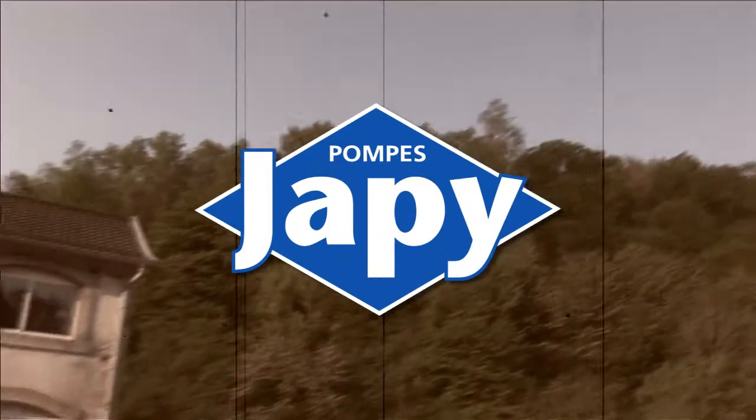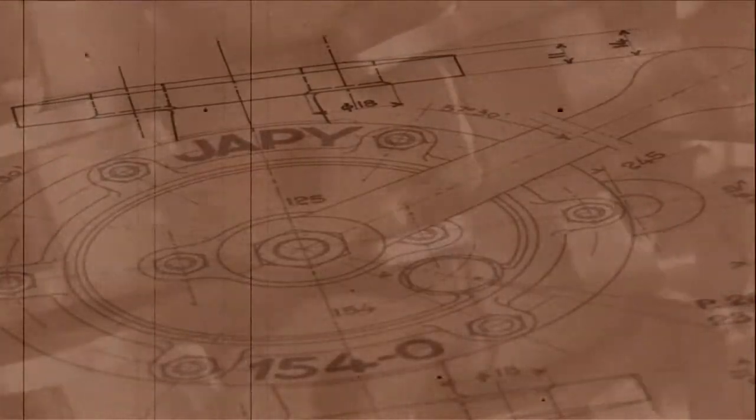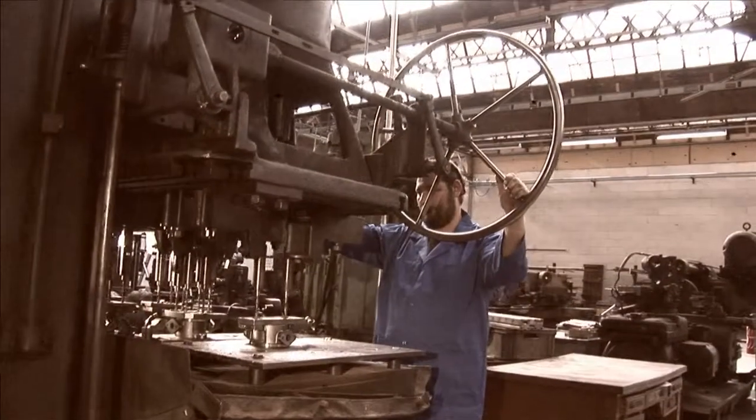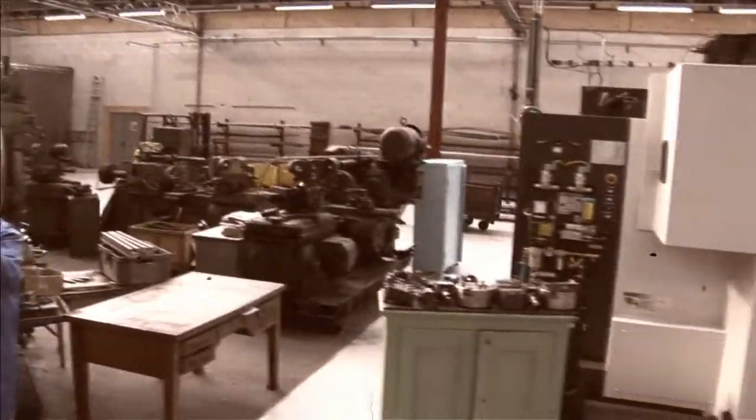Located in Feche-le-Châtel, in the French region of Le Doux, Paulpe-Japy Company has been manufacturing semi-rotary hand pumps since 1850. Recognised as a guarantor of the excellence of French know-how by its living heritage company label, Paulpe-Japy has been combining tradition with innovation for its customers for over 160 years.